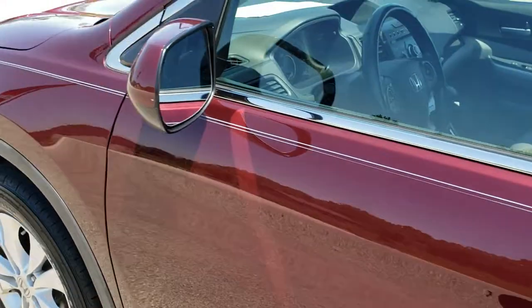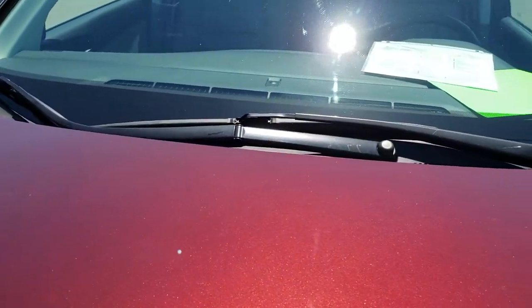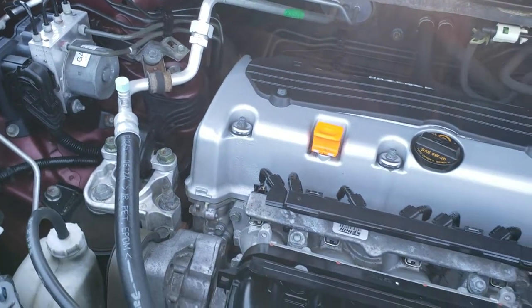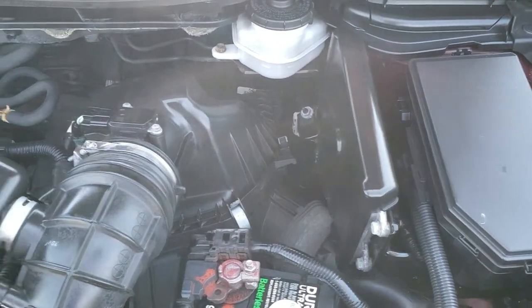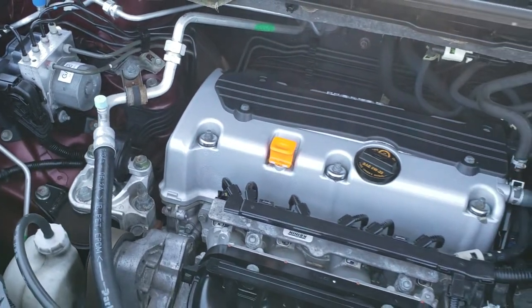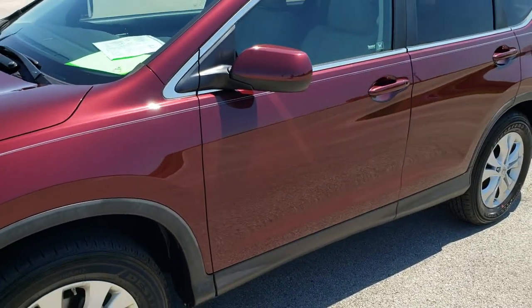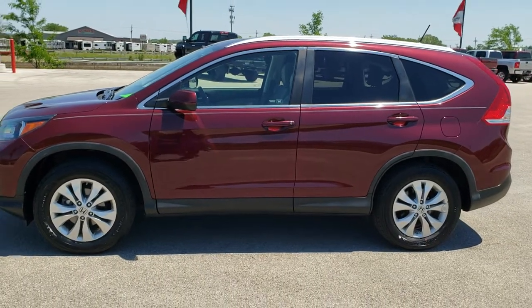We'll take a quick look under the hood. I'd personally like to thank you for checking out the video today — hopefully from this HD video you've been able to tell just how clean this Honda CR-V is, inside and out. Under the hood we have the 2.4 liter dual overhead cam 4-cylinder motor, 185 horsepower. The engine bay is super clean and it runs very smooth. This Honda is 100% ready to go — fresh oil and filter change, four brand new tires, brand new front brakes. I'd highly recommend it from a quality and condition standpoint.